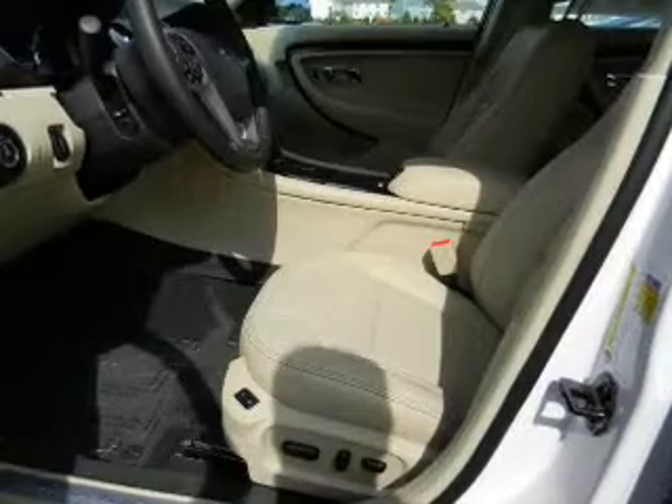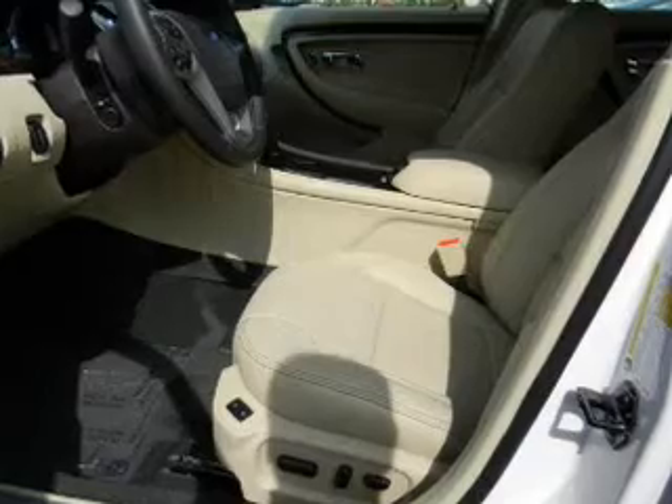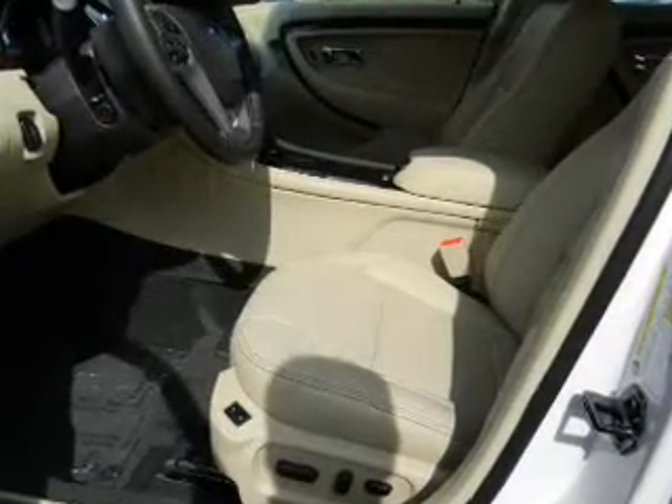Leather seats. Power door locks. Power windows. Cruise control. Bluetooth wireless. An AM FM stereo with a CD player. A satellite radio.